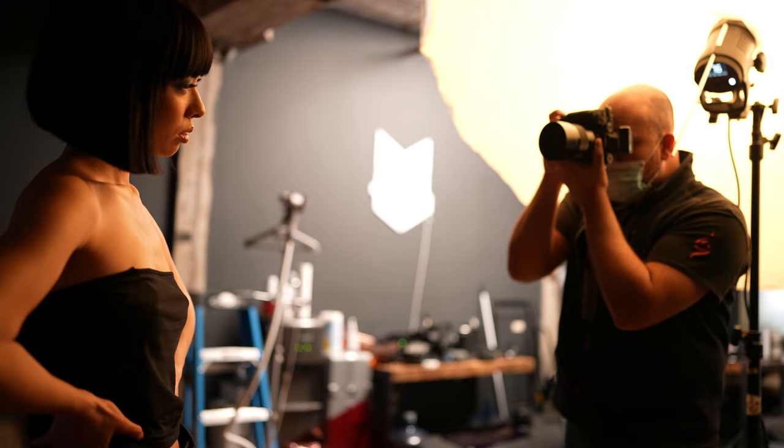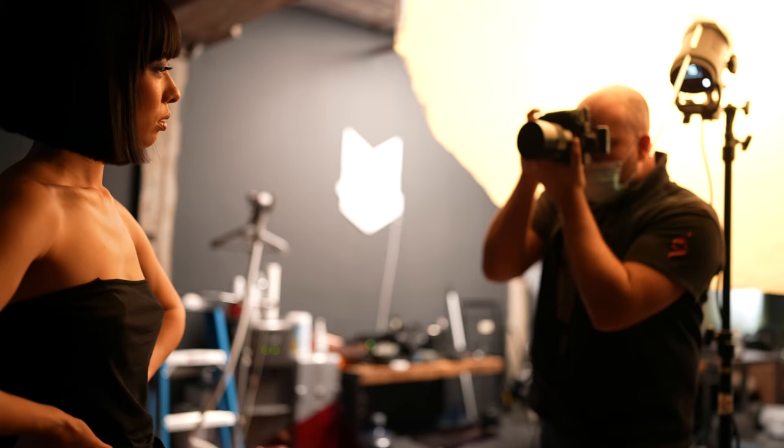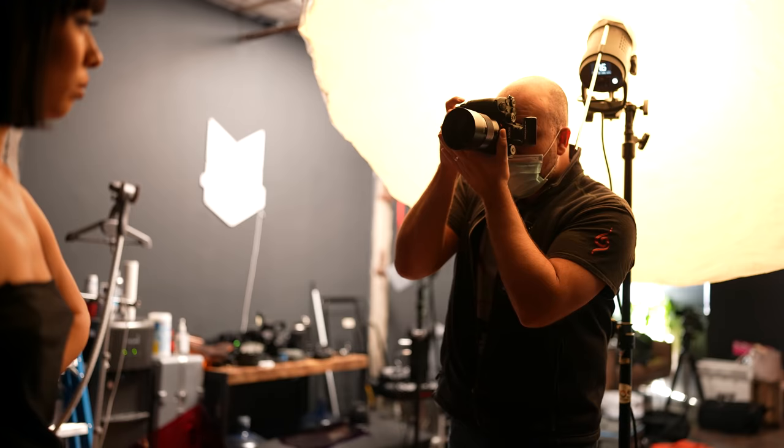Some people will look awesome with a beauty dish, others with an Okta, so on and so forth. Nothing beats experience when it comes to using different light modifiers, so the earlier on that you start learning, the better off you're going to be.